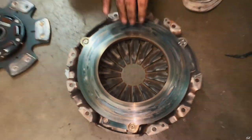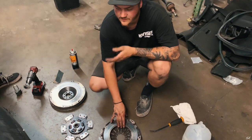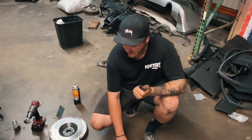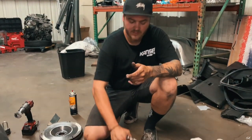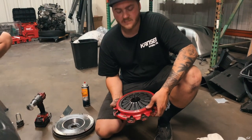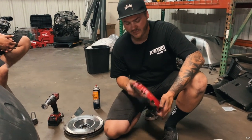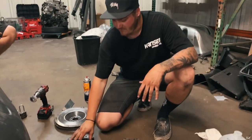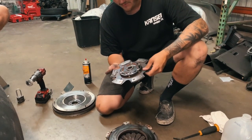The only reason I got a new clutch is because something was going wrong. We replaced the master, we replaced the slave, and I finally thought my clutch went — but after pulling it, it looks to be good. So I'm going to get a new slave and a new master tomorrow, put the brand new clutch in, and kind of start from there and hopefully something fixes it. But the old clutch looks great — I don't know what the issue is.